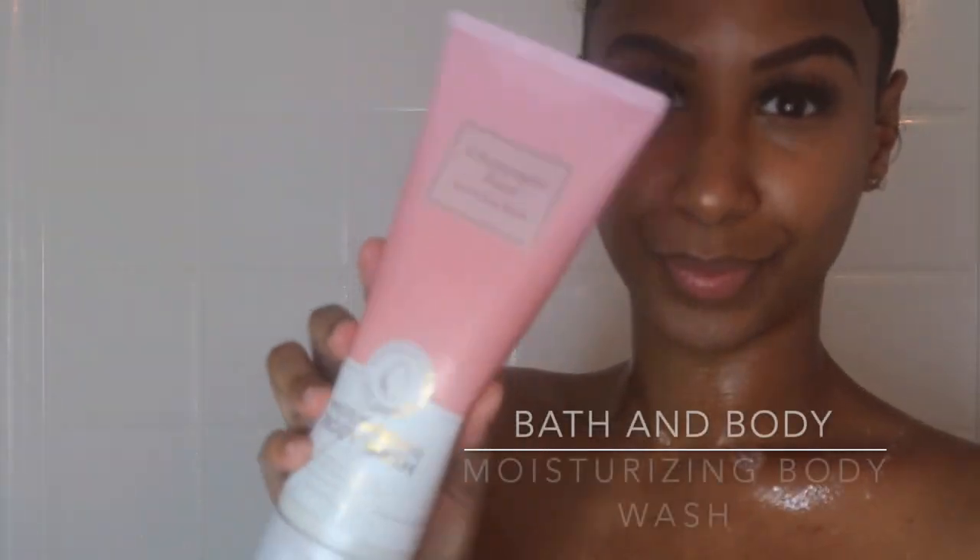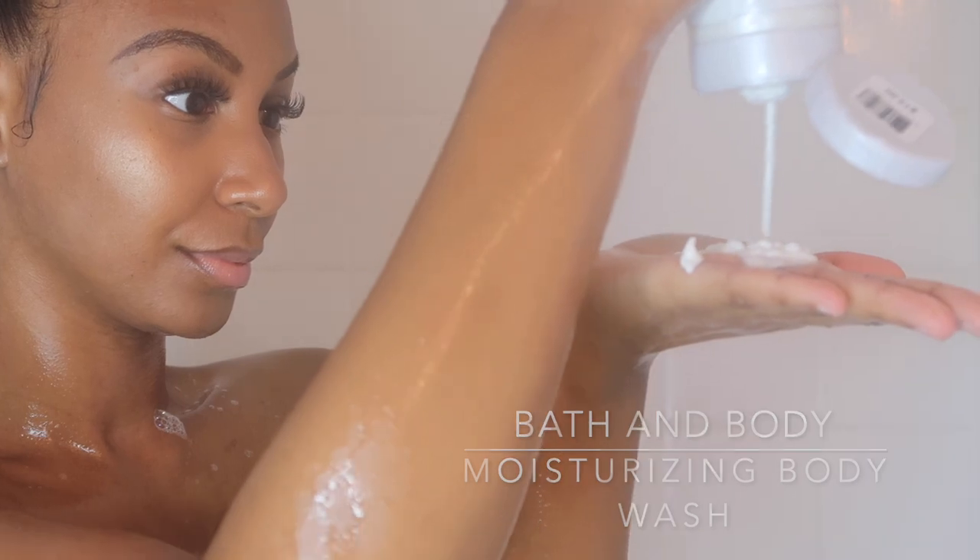Lastly, I like to go in with something scented. I'm using this Bath & Body Moisturizing Soap — I apply it like lotion all over my body, let it sit for just a couple of seconds, and then I proceed to rinsing it off.